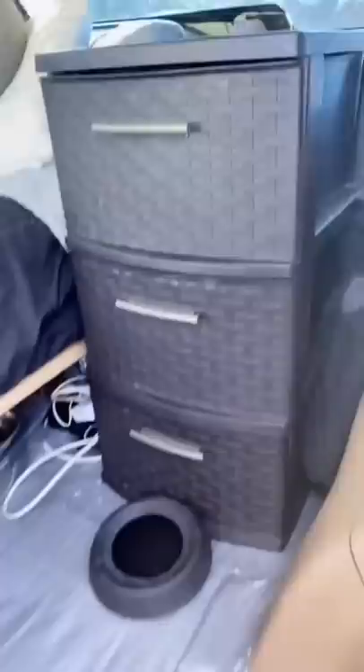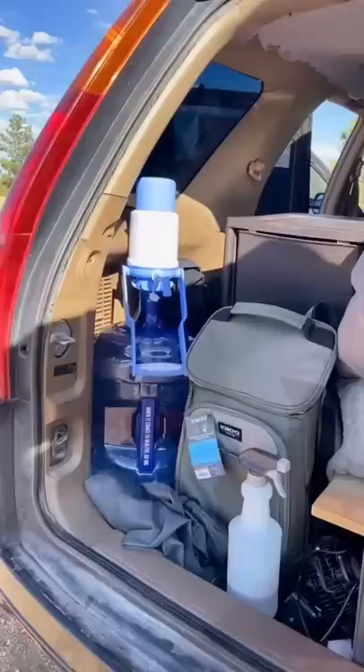Those are my clothes, and the bottom one is kitchen stuff, Pippa's bowl, my camp chair, and my power stations and stuff go under my bed. Then there's my water, my cooler, my solar panel, cleaning stuff. Everything goes in the back.